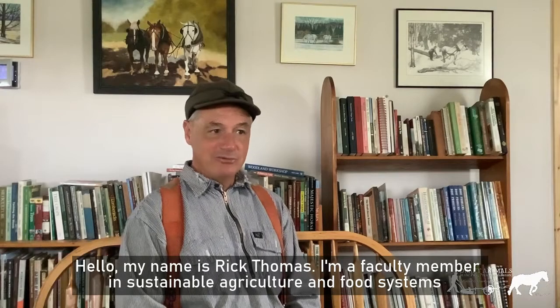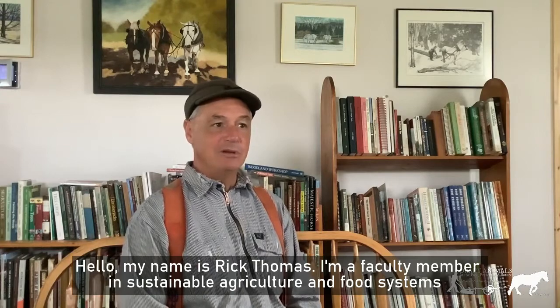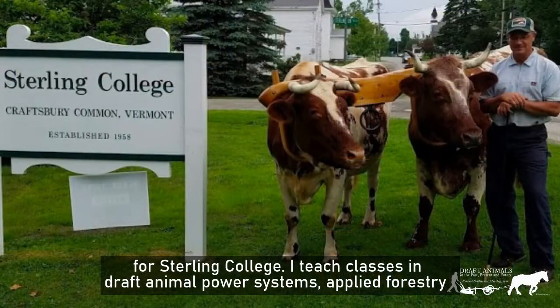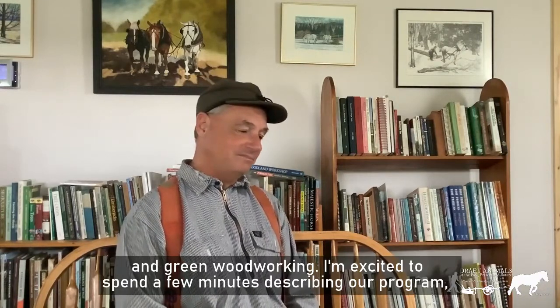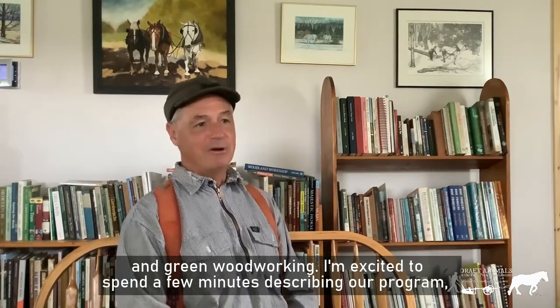Hello, my name is Rick Thomas. I am a faculty member in Sustainable Agriculture and Food Systems for Sterling College. I teach classes in Draft Animal Power Systems, Applied Forestry, and Green Woodworking. I'm excited to spend a few minutes describing our program.